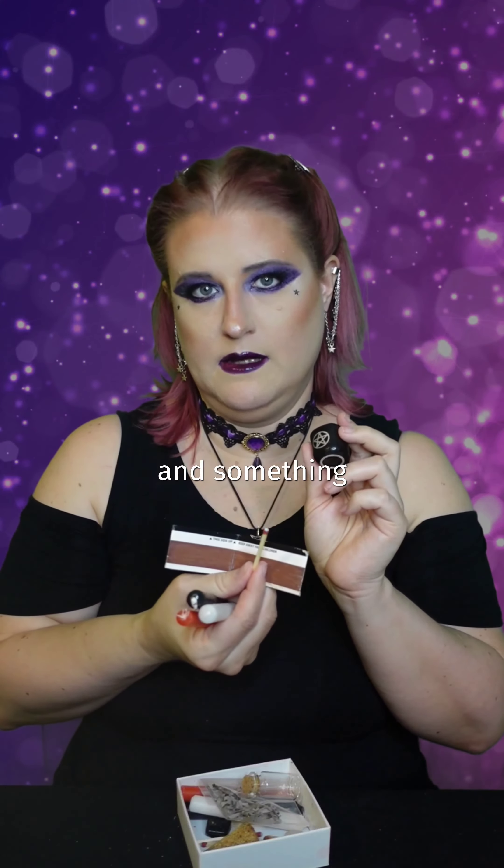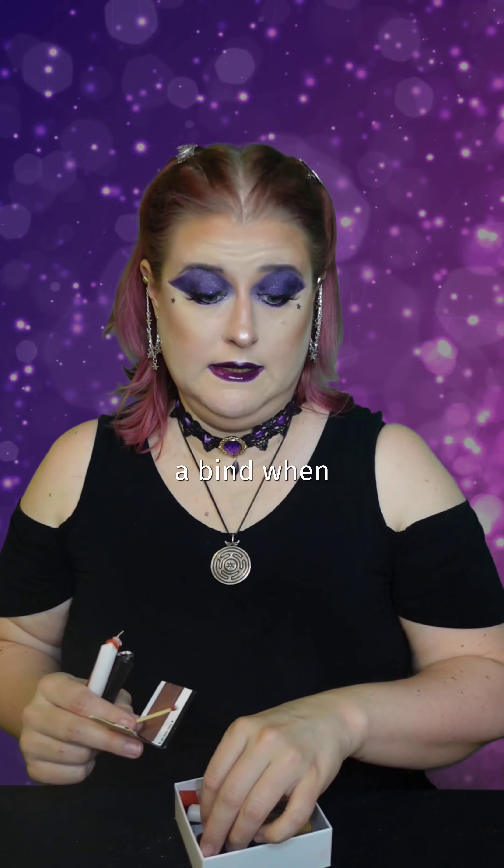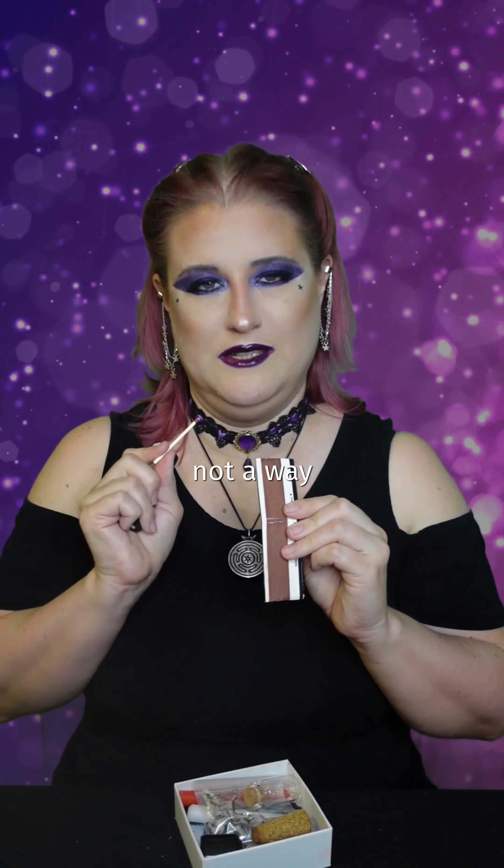Don't forget candle holders and something to light them with. I was in a bind when I brought the matches but not a way to strike them.